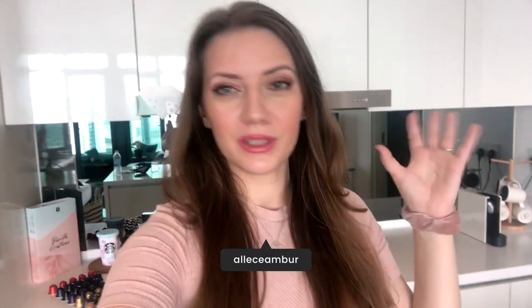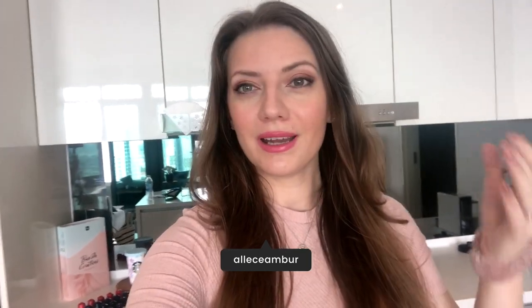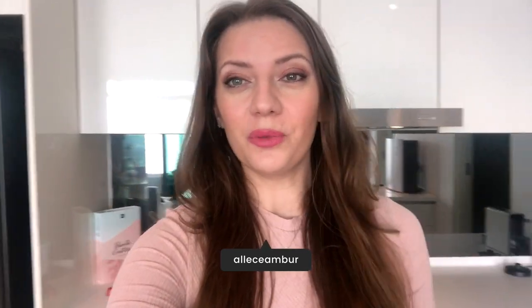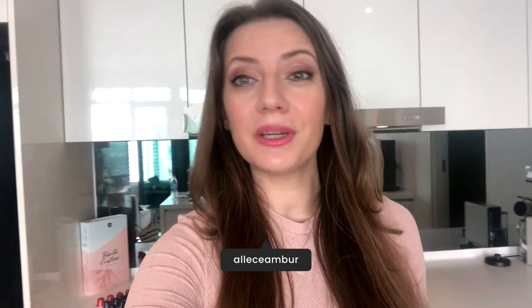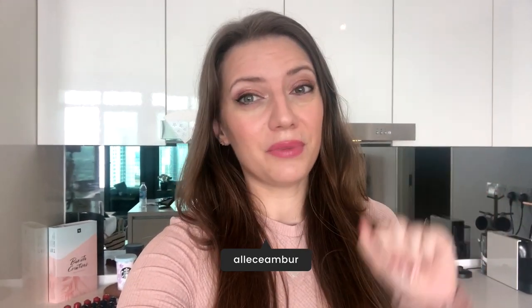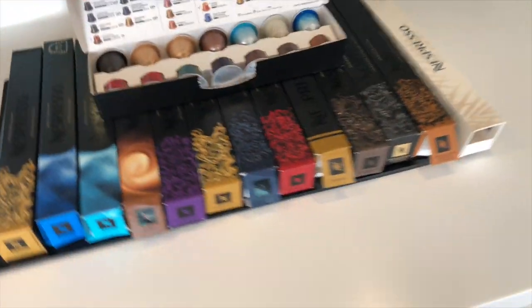Hey guys, so today I was cleaning up my espresso coffee pod collection and thinking about organizing it, taking stock and looking at what new capsules to order. I thought I'd bring you along through this whole process and show you some of my favorite pods that I'm definitely going to repurchase, as well as some of the pods that I won't be buying again.